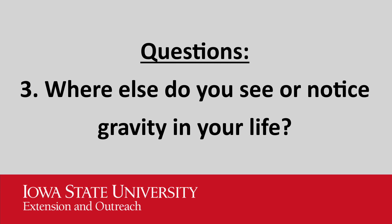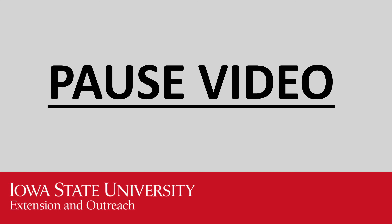Question number three: Where else do you see or notice gravity in your life? Pause the video to answer the questions and then come back.